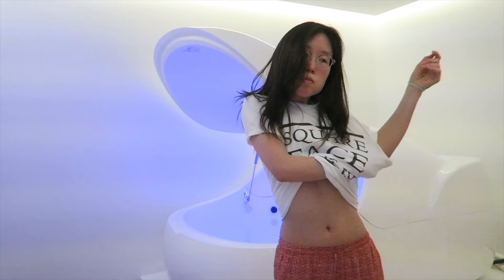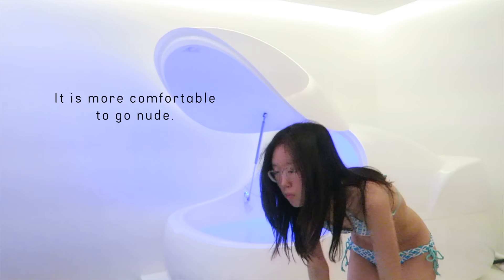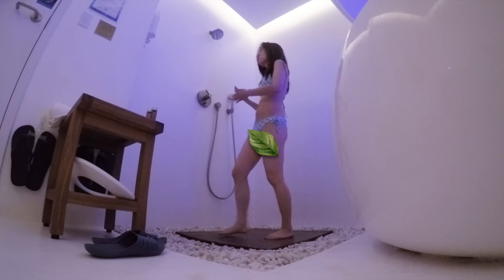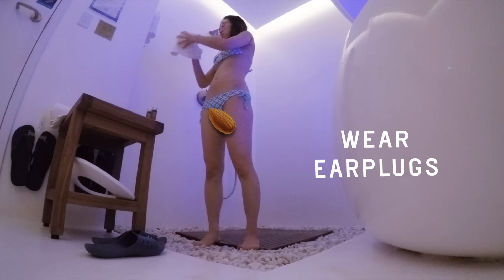Let's take off our layers. Surprise! I have a swimsuit underneath. Normally I wear my birthday suit, but for this video we gotta keep it G-rated. Before heading into the pod, we take a quick shower. Oh wait, I almost forgot about the earplugs.